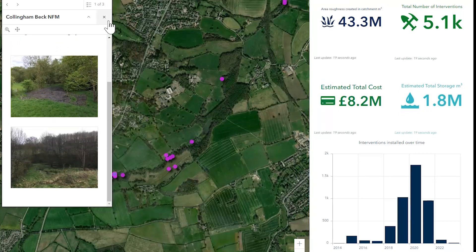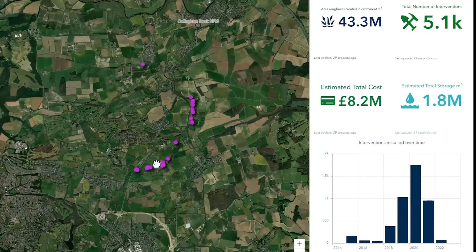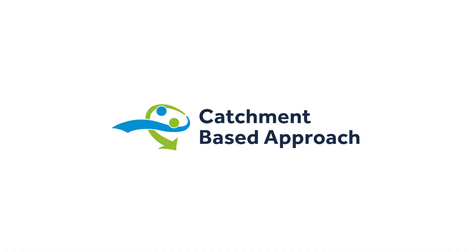The national database makes sure that everyone can see what is happening in their local area and maximises opportunities for collaboration.